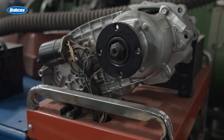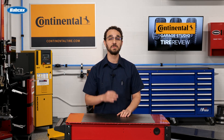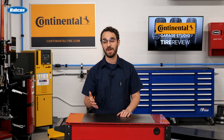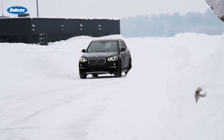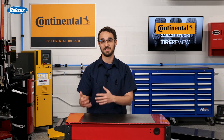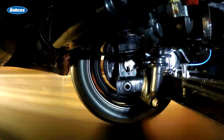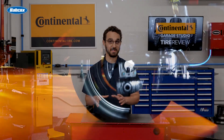AWD vehicles utilize a complex system of differentials and sensors to distribute power to the wheels with the most traction, ensuring optimal performance in diverse driving scenarios. By constantly monitoring wheel speeds and slip, AWD systems can adapt to changing road conditions. Here's where the choice in tires comes in.